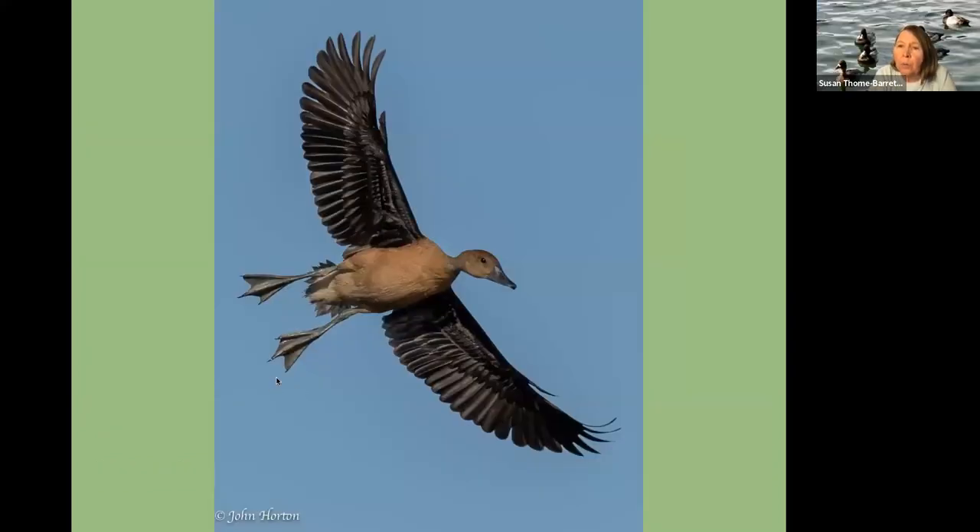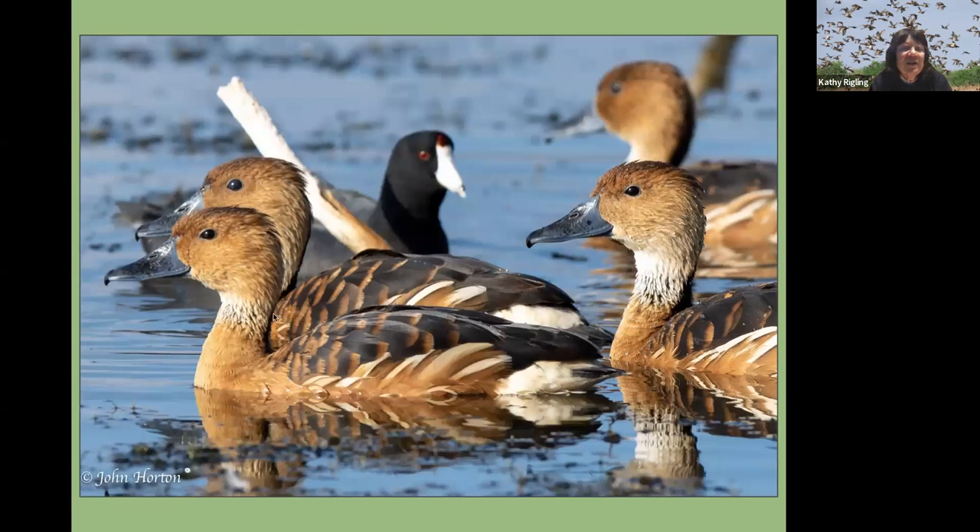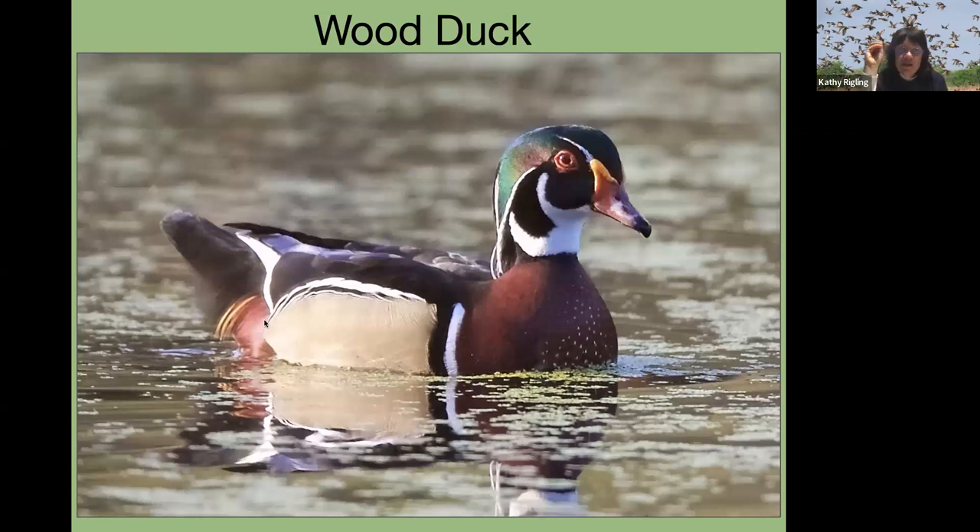There was a question about why black-bellied whistling ducks travel east more — we'd have to research that more, but maybe they're better generalists in what they eat and where they like to live. They'll also nest in trees — I've had black-bellied whistling ducks nesting in a cavity across the street. Go to Lake Apopka Wildlife Drive and you will see these ducks. They're very handsome ducks. They whistle too, but it's a very short call.